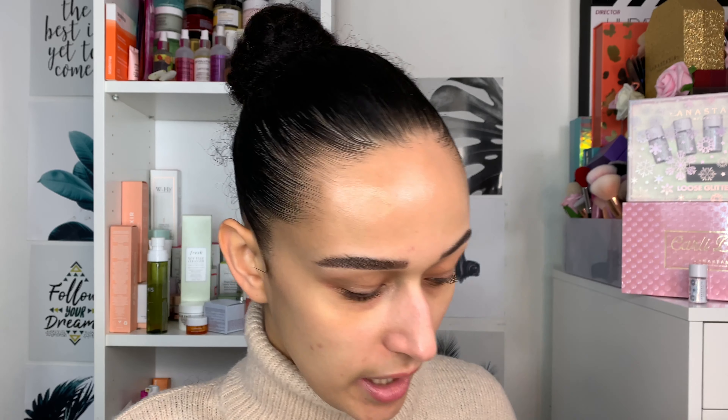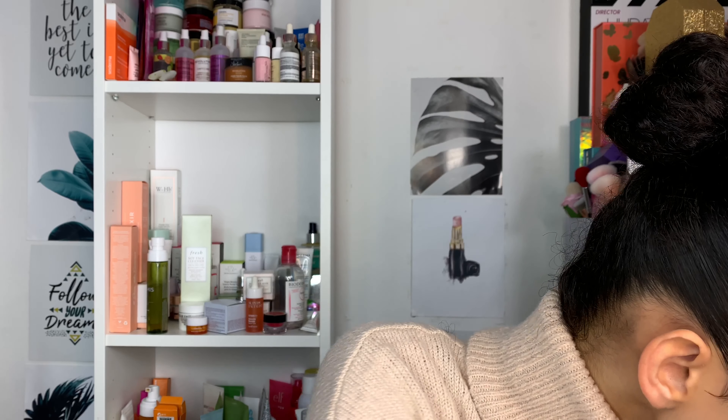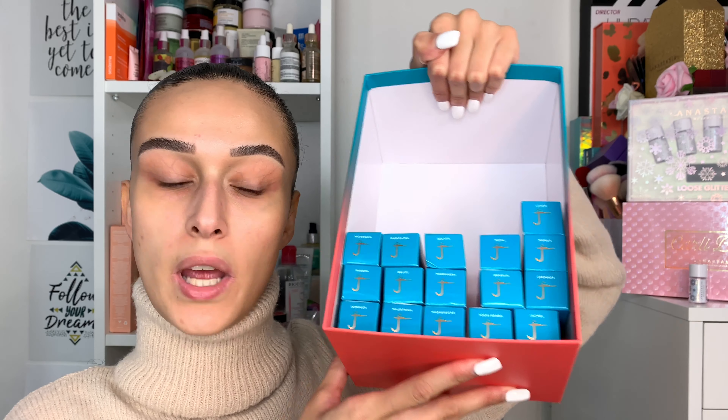I was kindly gifted in PR the Juvia's Place sticks. I haven't tried their magic foundation, concealer, or powder, but I have tried the eyeshadow palettes — so finally I can try the complexion part of their line. I was gifted around 16 shades that were around my sort of shade range. I'm normally an NC25 to NC27 in MAC.